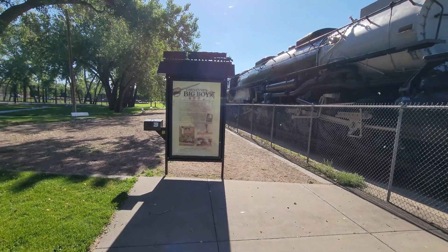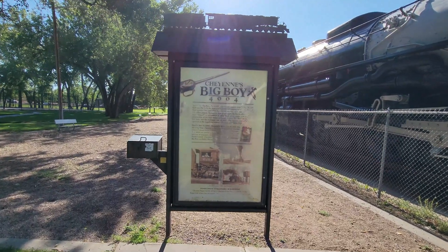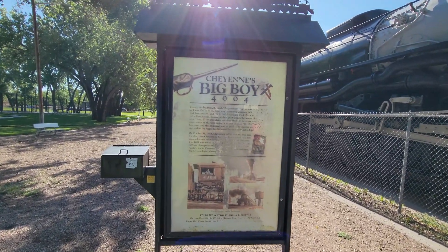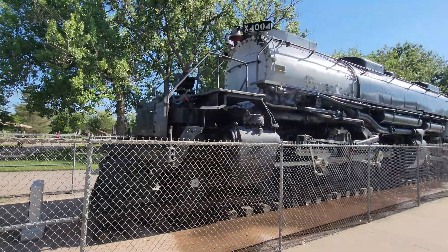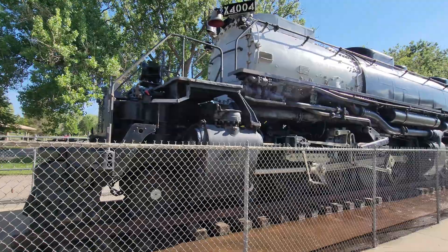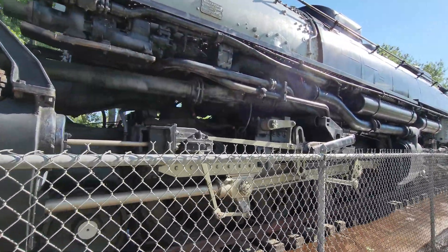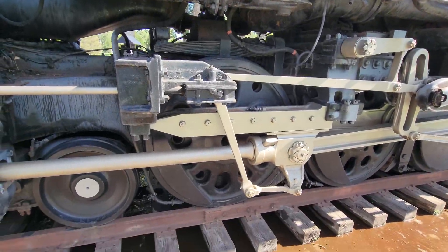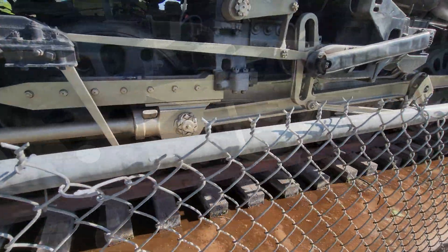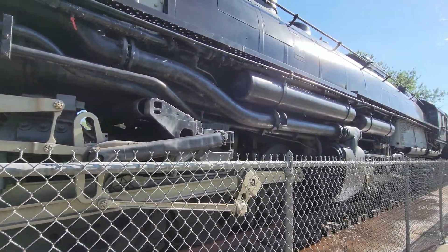This is a surprise find for us here in Cheyenne, Wyoming. We found another big boy, number 4004. The one closer to home — you could get right up by the train and see the size of the wheels and stuff. Looks like it's very well restored, very clean looking.